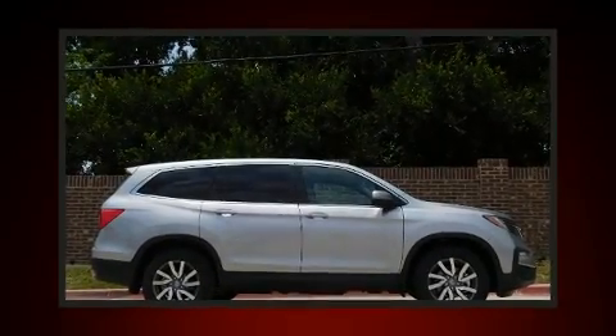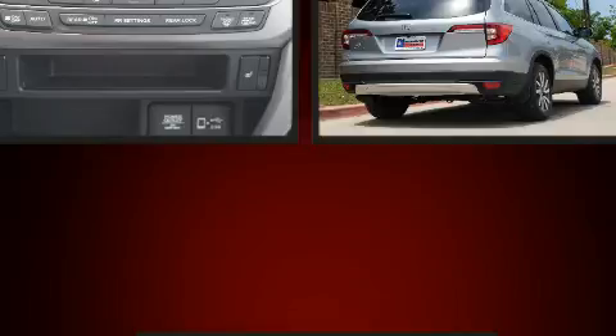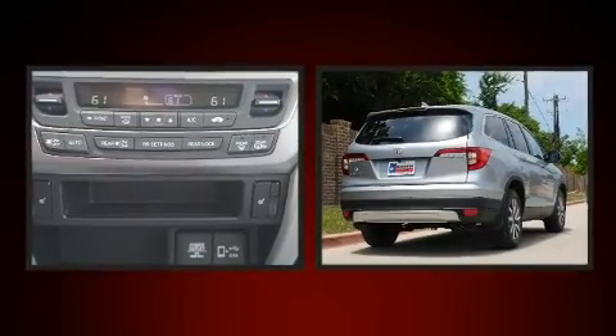The 2020 Honda Pilot. It features an automatic transmission, front-wheel drive, and the 3.5-liter six-cylinder engine.